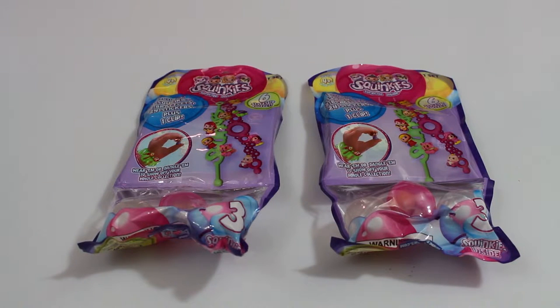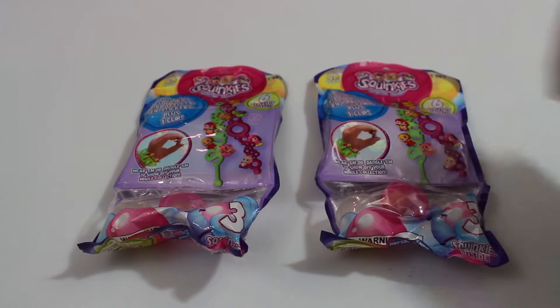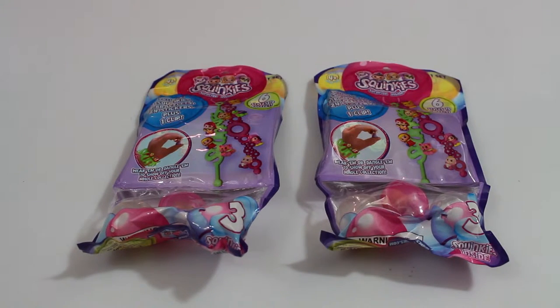Hey, what's going on everybody, it's the Shop King here. Today we have two Squinky surprise packs that come with three squinkies, two bracelets, 24 stickers, plus one clip. If you've never heard of squinkies, they came out a long time ago, way before Shopkins, and they're actually kind of like Shopkins.